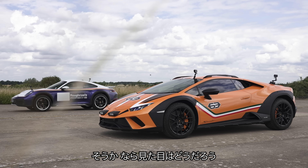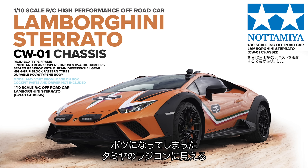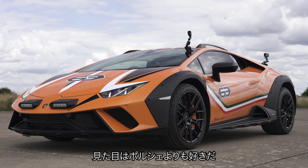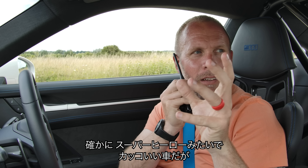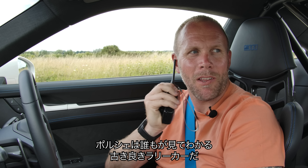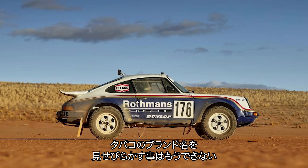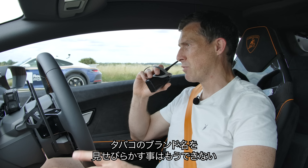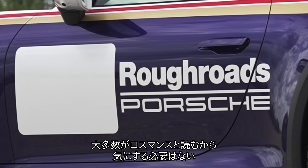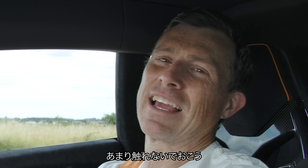Which looks best? Apart from the horrible lights on the front making it look like a rejected Tamiya radio-controlled car, I like the look of the Sterrato a bit more. The Porsche has that nostalgic rally car look everyone harks back to, with the Rothmans-inspired livery — they've called it 'rough roads' since they can't use a cigarette brand name, but people will just read it as Rothmans anyway.